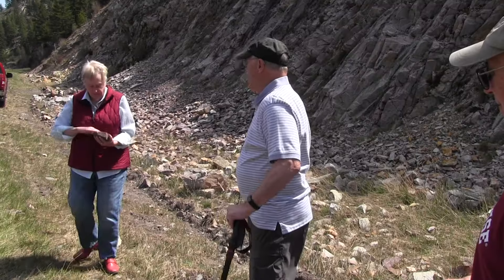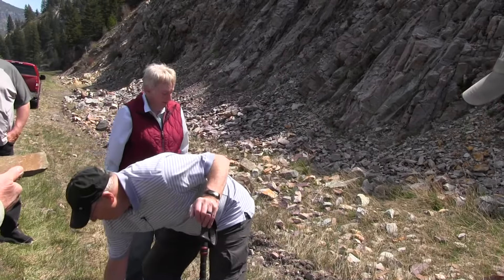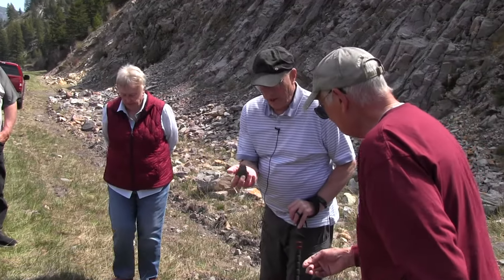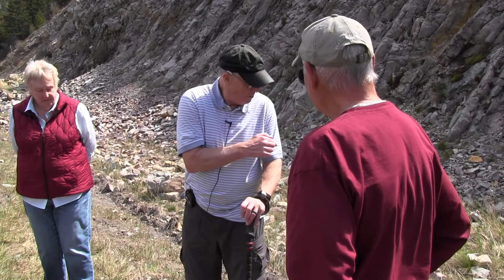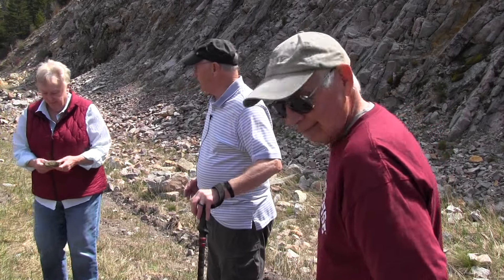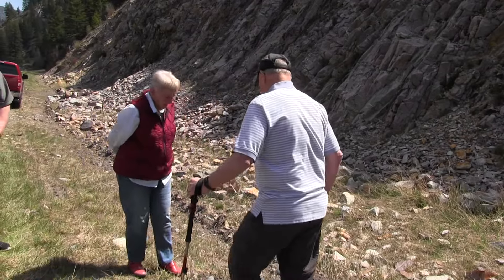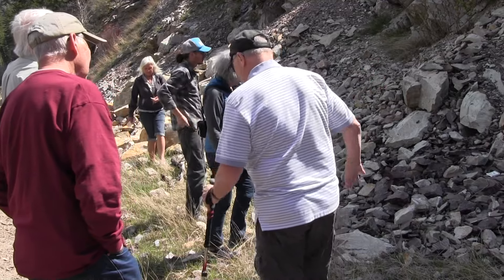There's some slicken sides here — we have to look and find a fault zone. I stopped at the Montana Natural History Center to pick some things up; I thought I would find a bunch here. If you're brave enough to walk up to that surface, you can see the slicken sides on it.